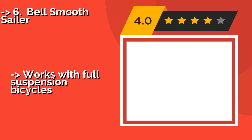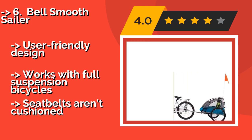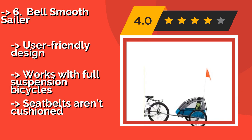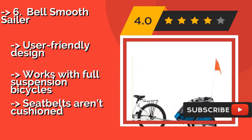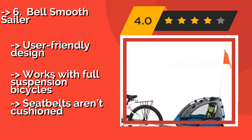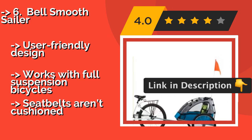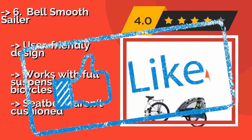Fast, easy, and secure attachment and a five-point harness system make the two-passenger Bell Smooth Sailor, around $135, a reliable choice that also converts to a stroller with a couple of quick modifications. Able to haul up to 100 pounds, there's room for both kids and gear. It features a user-friendly design and works with full suspension bicycles, but the seatbelts aren't cushioned.